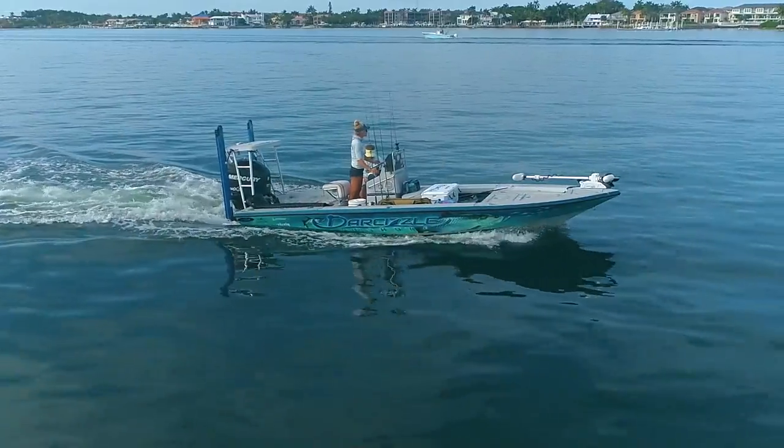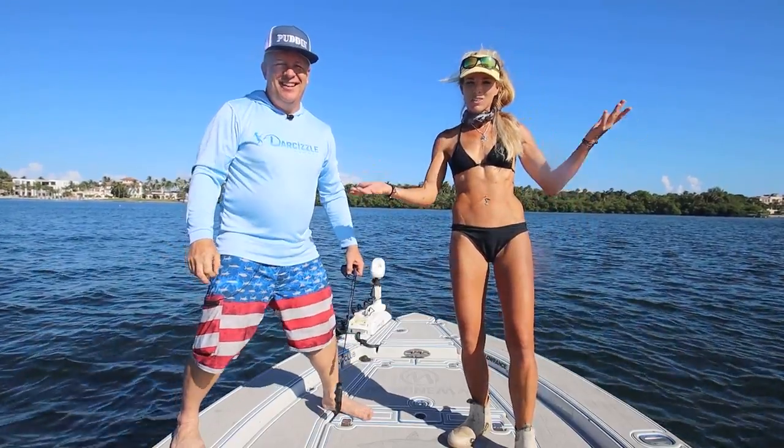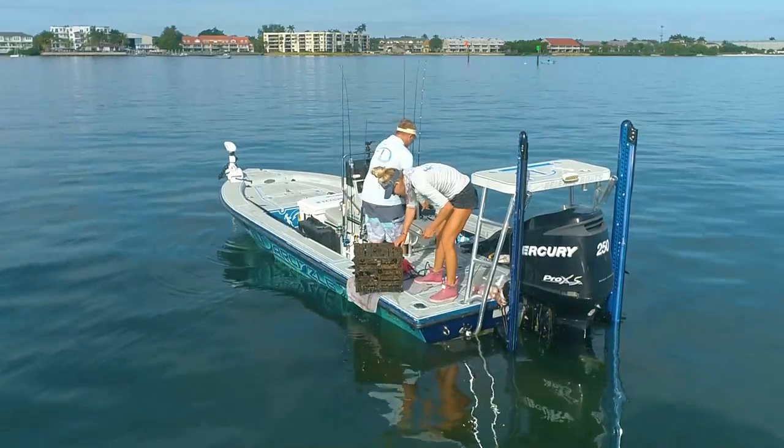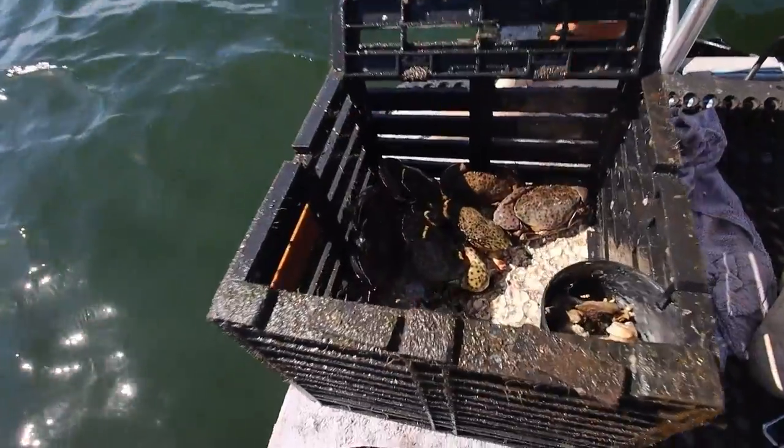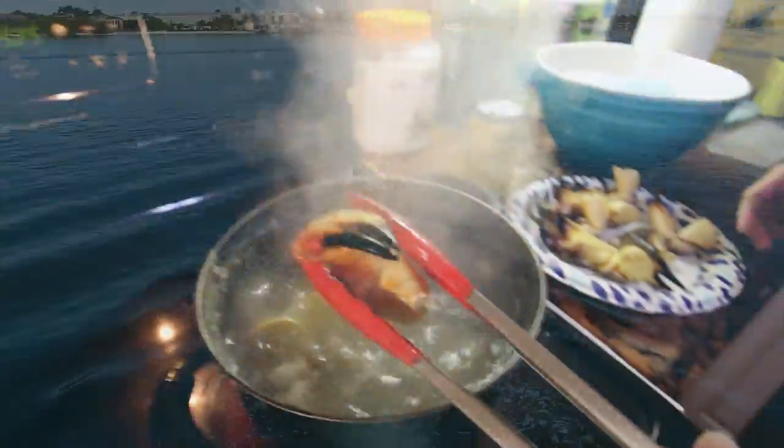What is going on everybody? If you're new to the channel, I'm Darcizzle, this is Brian aka Puddin, and we're a Florida fishing couple down here in beautiful sunny South Florida. Today we're doing one of Darcizzle's favorite things — how to catch and cook stone crabs.